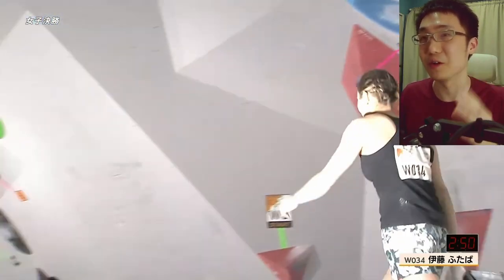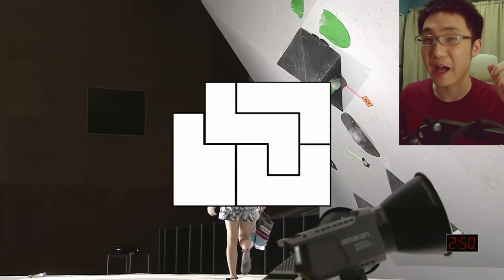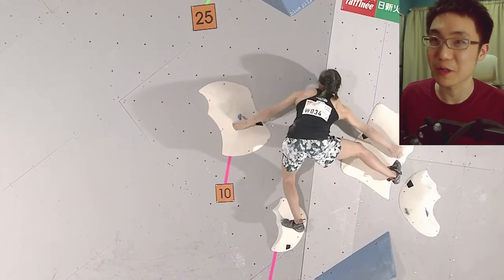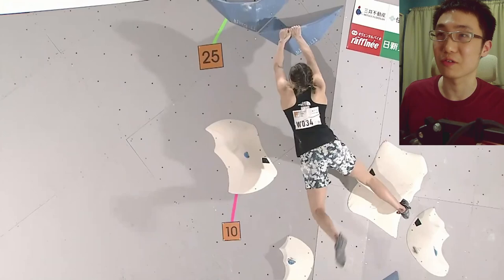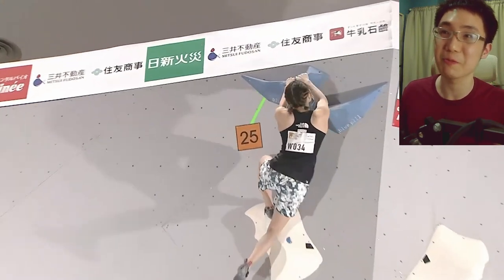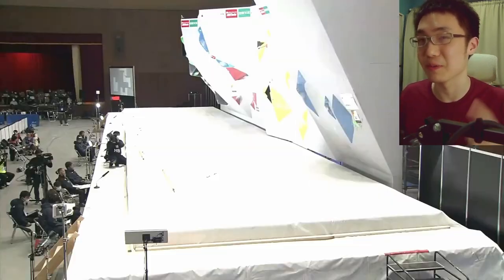We have a lot of climbing to go and a lot of contenders, because Ai Mori has to come back and redeem herself. Futaba Ito with a beautiful toe hook — super nice and controlled. Those Tento Man Holds are really slopey but she makes quick work of them and looks super informed. If anybody can win, Futaba Ito is one of my top picks.